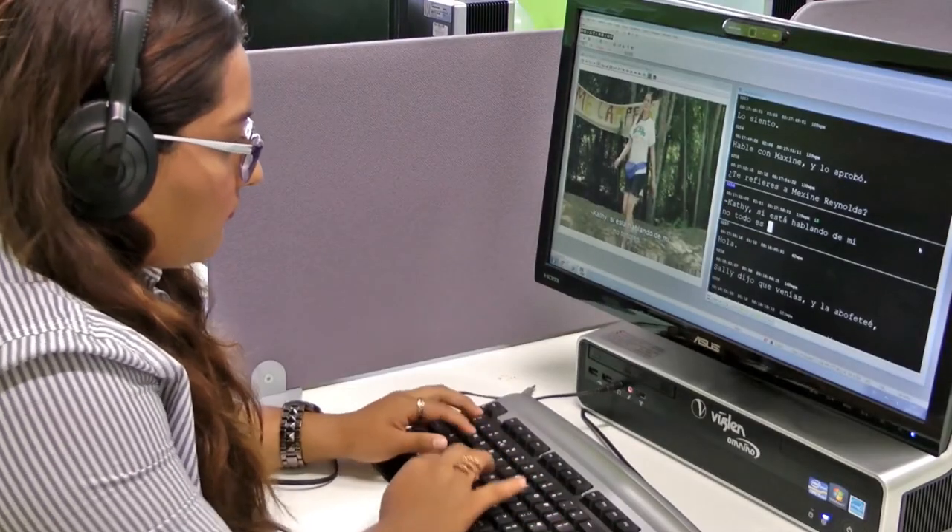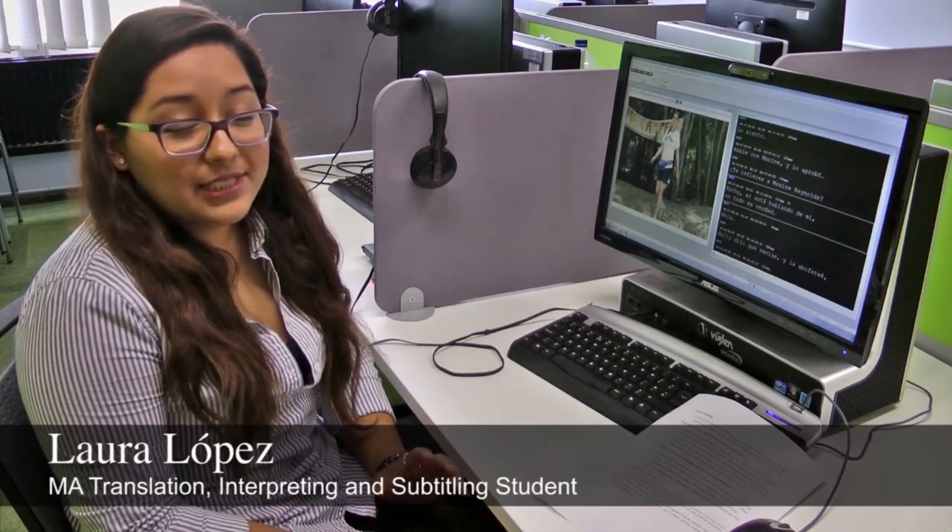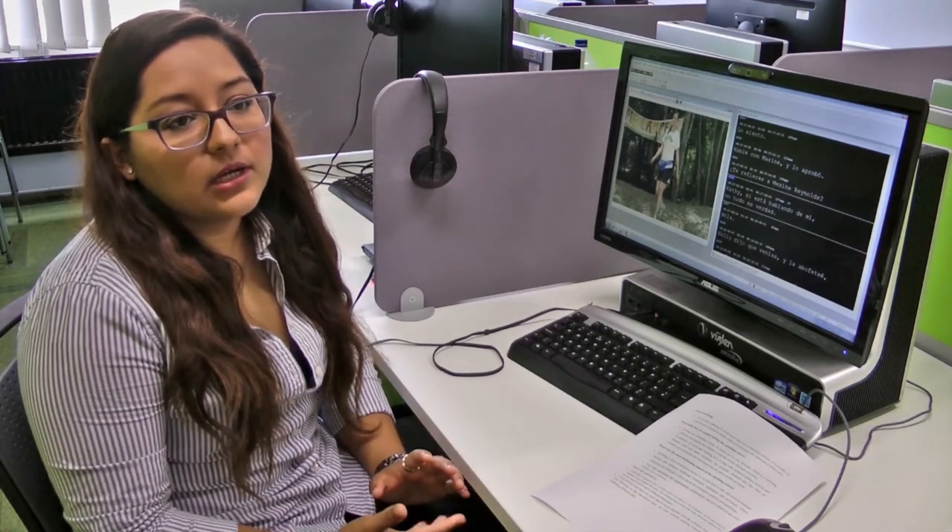And also liaison interpreting, which is important in business negotiations and working in the public sector. Subtitling is more than just a translation process. It is actually an audiovisual translation mode where oral messages or the dialogue of a film is coded into a written text.